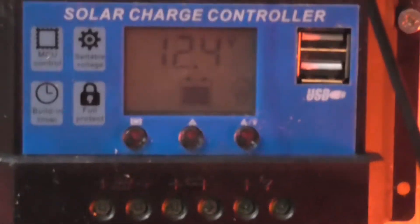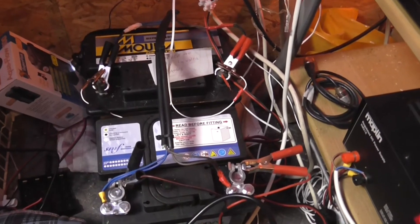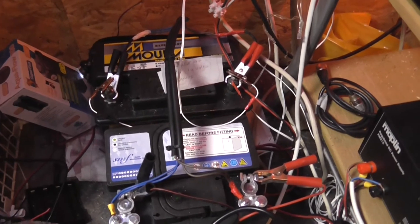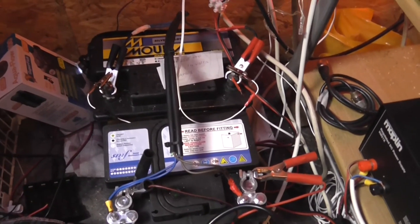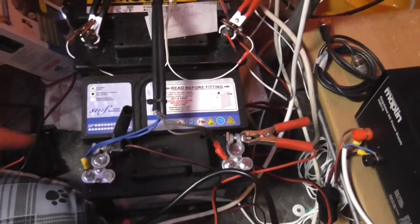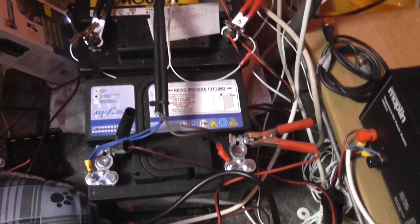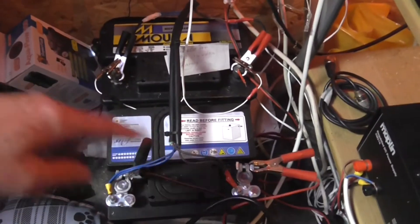I've very crudely set up two batteries - and this is totally the wrong way to do it, before anybody leaves comments. I had a leisure battery about a year and a half ago when I bought a big van, and also bought a 1000-watt pure sine wave inverter, but sold both when I sold the van. I've got a brand new car battery, 45 amp hour, paid £31 for it, and another one from a scrapped car at about 55 amp hours, crudely connected together. I've got my controller board and a watt meter which only measures what's coming out of that socket.